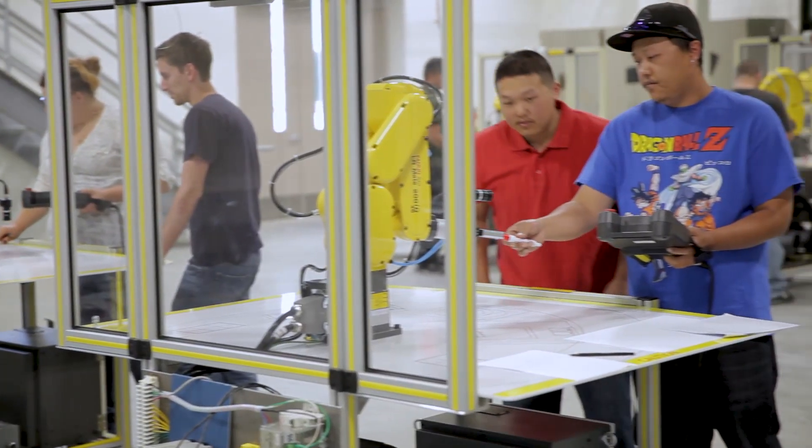Where are we today? We are at Lansing Community College, and this is the West Campus at the Technology Center.